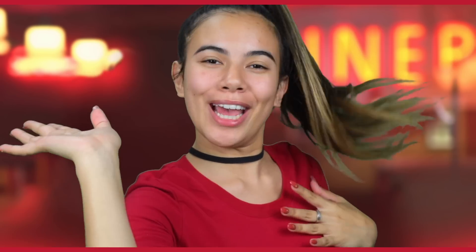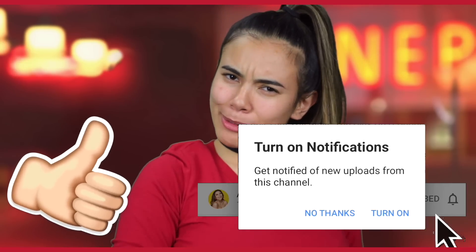Hello and welcome to the happiest place on the internet. My name is Adela Moore and today we are turning into the one, the only, Cheryl Blossom. If you guys like this video make sure to give it a like and also make sure to subscribe.